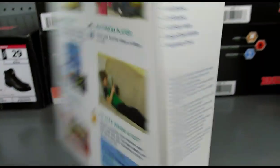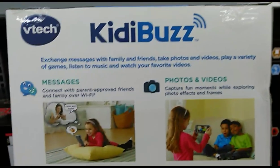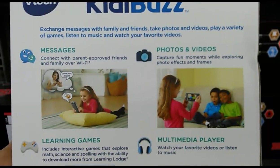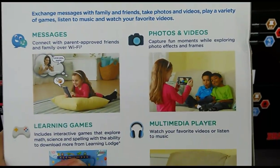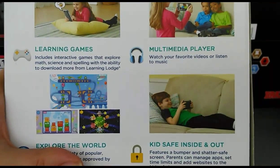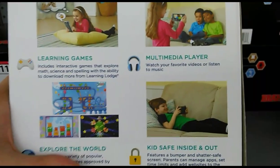This might be a hit for the holiday season. You get messages, connect with parents, approved friends and family over Wi-Fi — that's pretty cool. Photos and videos for the kiddos to get their selfies, a multimedia player to watch videos or listen to music, and interactive games that explore math, science, and spelling.